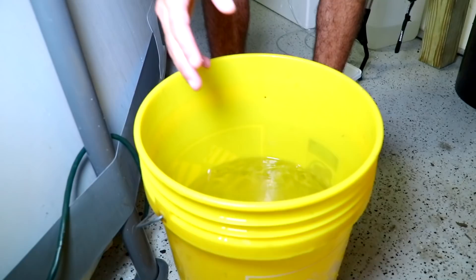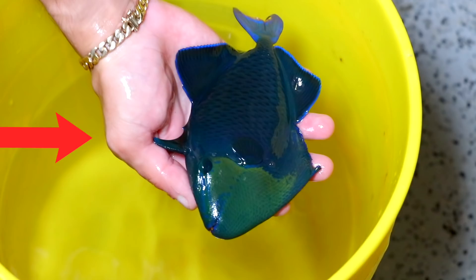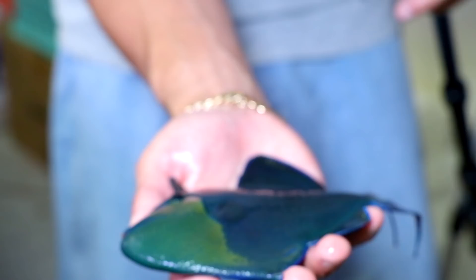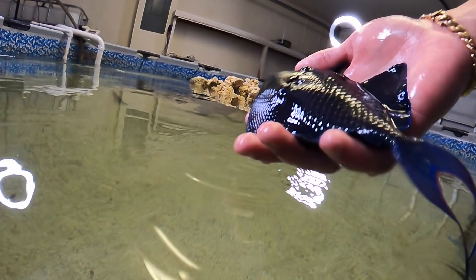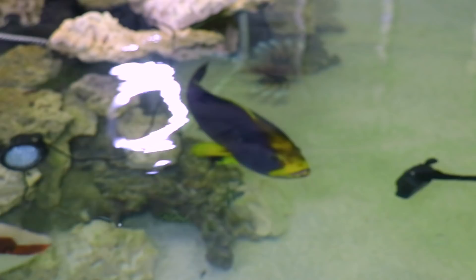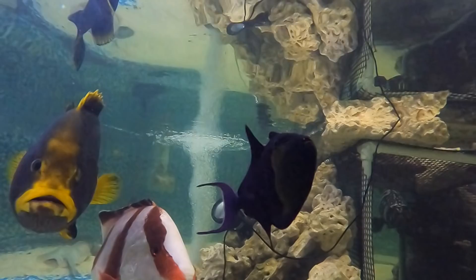It is time to add our niger trigger to the saltwater pond. He's been acclimating for about 30 minutes and I think he's ready. I'm going to grab him with my hands to show you guys the colors on this fish. Look at that fish — oh my gosh, it doesn't get prettier than that. So pretty. Here he goes — niger trigger going in the pond! He's so sick. Look at him — nothing's messing with him either, which is a great sign. Everything's just checking him out.